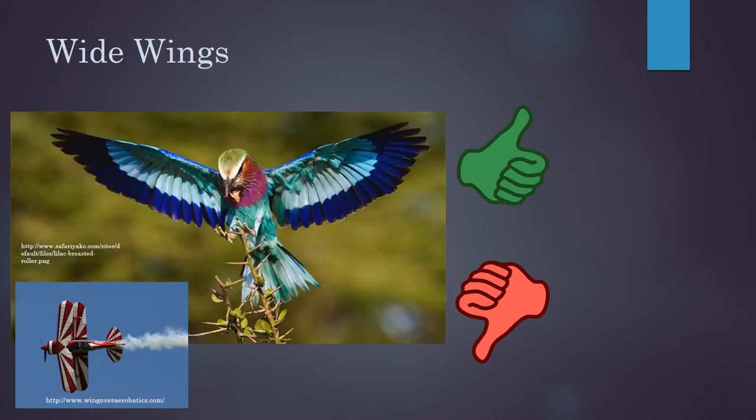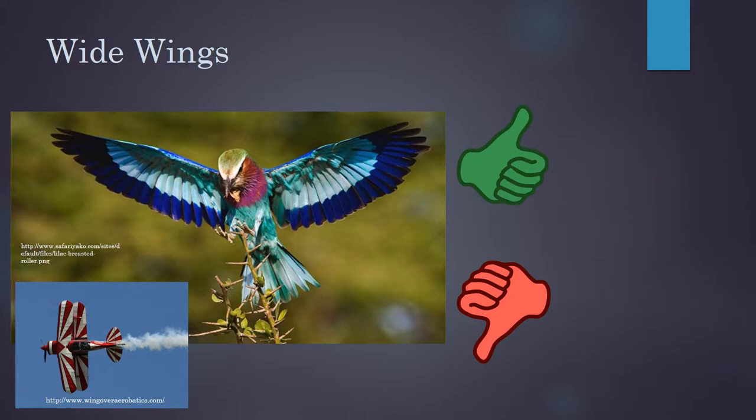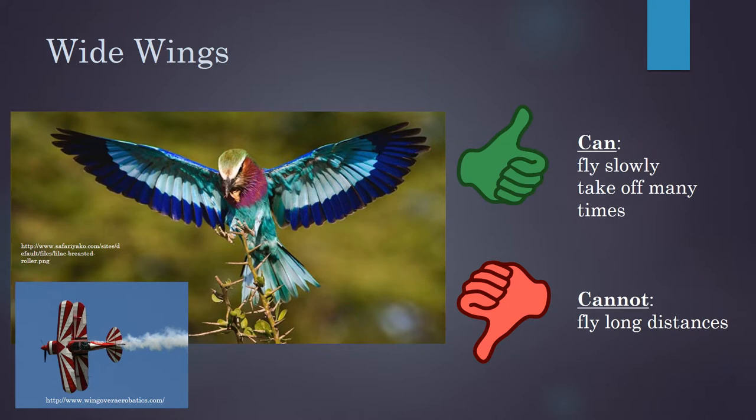Wings like the roller's, though, are really good for taking off and landing, taking sharp turns and doing tricks in the air, but they're not so good at flying for long distances or going very fast. So this means that they can fly slowly and take off a lot, but they can't fly long distances.